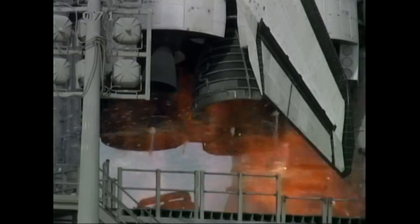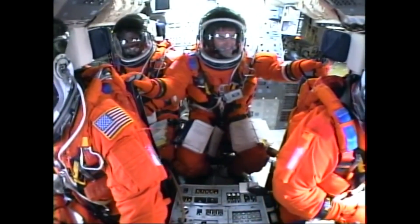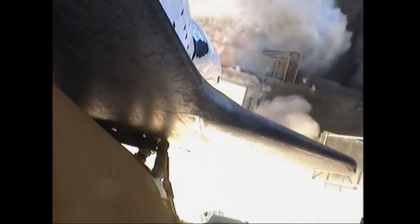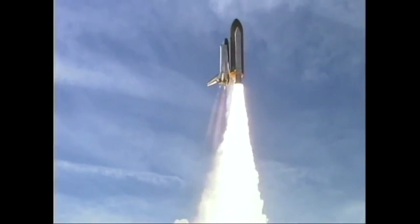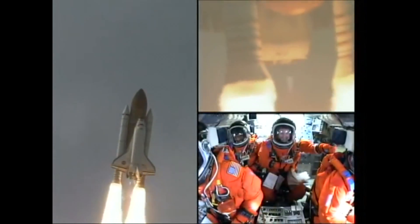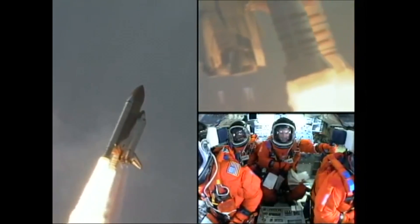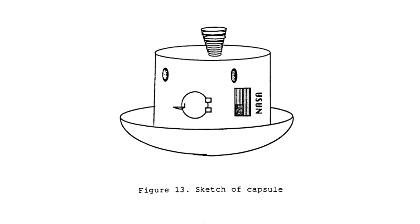The Space Shuttle was supposed to be the main crew transportation system for the space station. However, the Space Shuttle can only remain on orbit for less than a month, after which it has to return to Earth. So if the space station was going to be occupied permanently, they needed some way to return crew from the station if there wasn't a Space Shuttle docked.